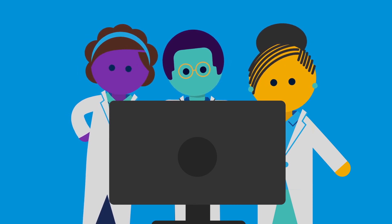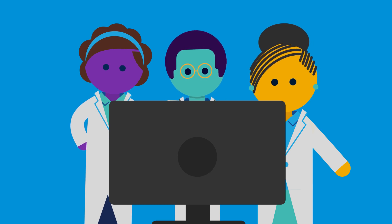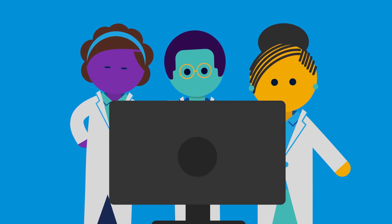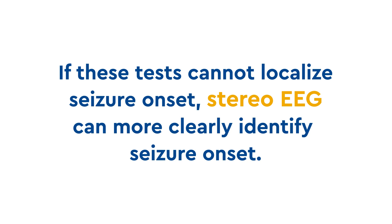All this information will be discussed in a conference of several doctors who specialize in different areas of epilepsy, and the team will make recommendations about what type of surgery should be considered. If all these noninvasive tests cannot fully localize seizure onset, a procedure known as stereo EEG can more clearly identify seizure onset.